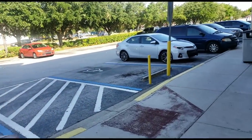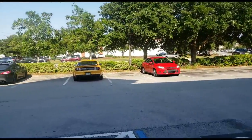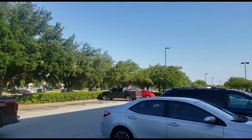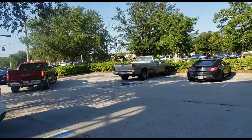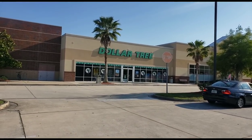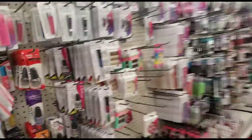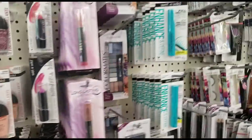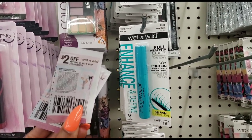I decided to leave Walgreens and go to another store because I want to see how Fetch Rewards works at other stores. There's a CVS across the street, a Publix over there, a Winn-Dixie, a Home Depot — I just want to see how many places I can use Fetch Rewards. So I decided to come to Dollar Tree because of course everything's a dollar, and I want to see if I buy something for a dollar at Dollar Tree, can I scan on Fetch Rewards and still get any points back?